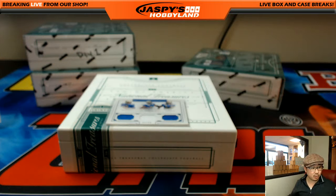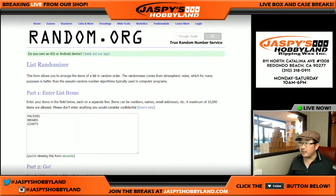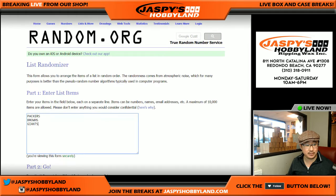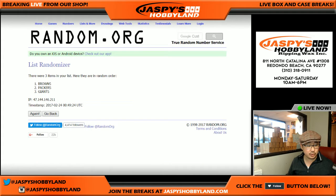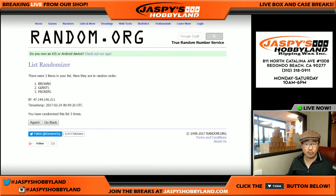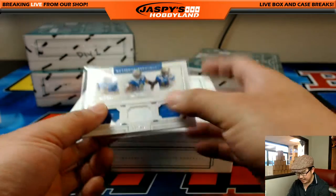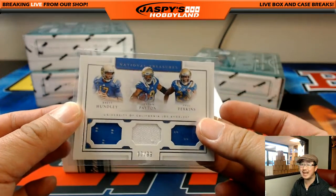Quick randomizer here. We've got Packers, Browns, and Giants for that triple relic. Let's roll again — different dice roll, 6 and a 2 this time, eight times. New York football Giants on top. And that's Brandon Richards with the NFC East getting this two-color triple relic, 3 out of 99.